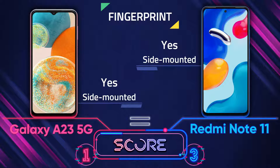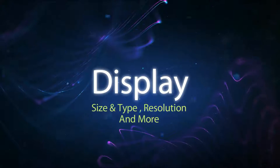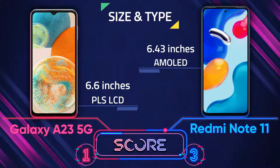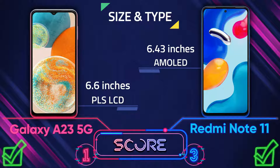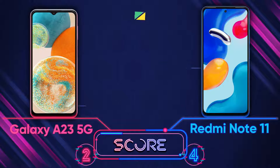Both phones have a side-mounted fingerprint sensor and face unlock. Moving to the display — the Redmi Note 11 has a better screen because it's AMOLED, but the screen size of the A23 5G is bigger.